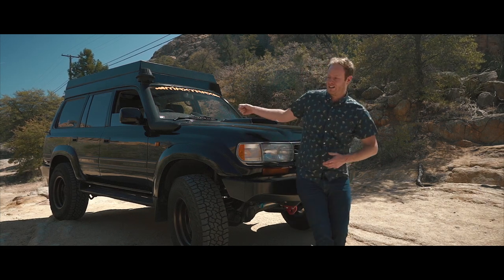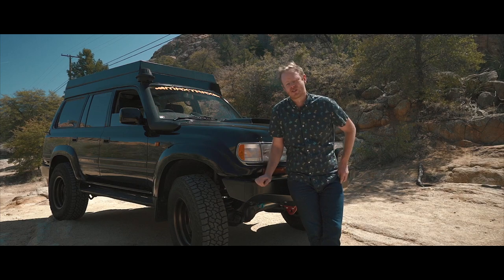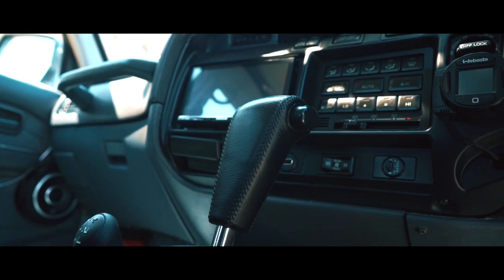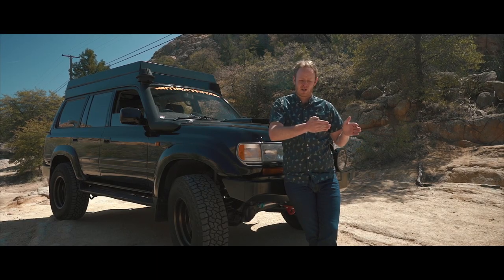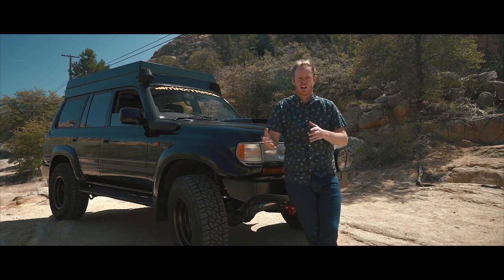This thing even has a factory refrigerated little ice maker in the center console, which is quite cool. But the 80 has always been a sentimental vehicle to me. My first overland vehicle was a Land Rover Discovery — I always kind of joke that I got a Land Rover because I couldn't afford a Jeep or a Land Cruiser.